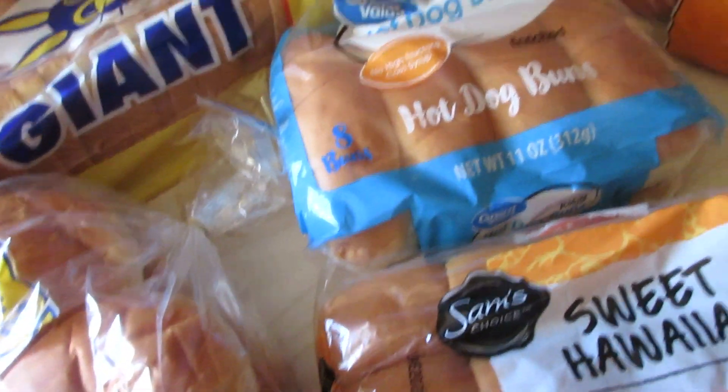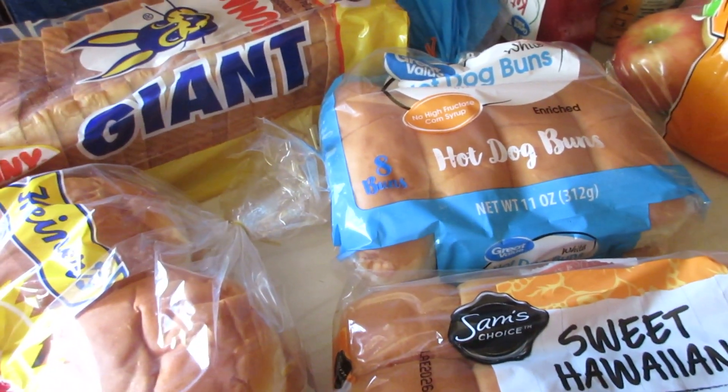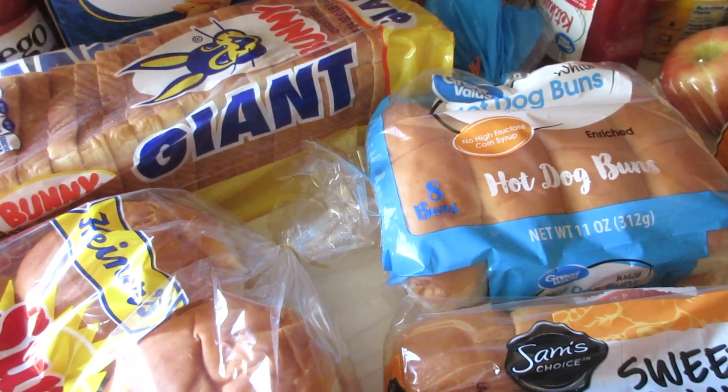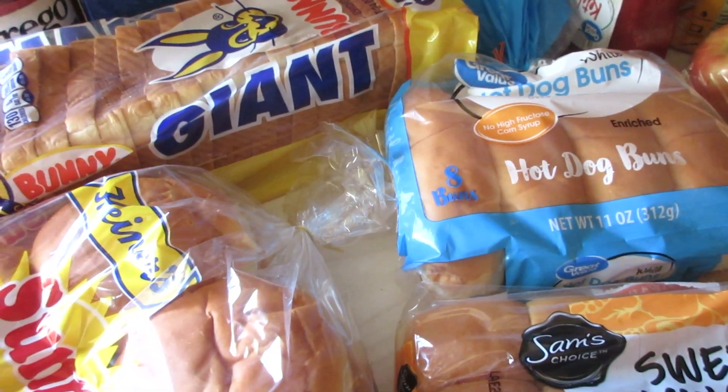So yeah, that's my grocery haul from Walmart. I hope you guys enjoyed it. Stay tuned for more grocery hauls, Dollar Tree hauls, and all that fun stuff. Don't forget to like the video, comment, subscribe, and ring the bell if you haven't already. And don't forget to check the description box for additional links. Thank you so very much for watching!